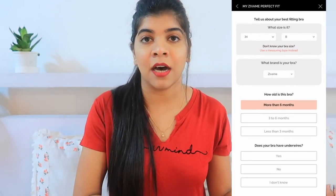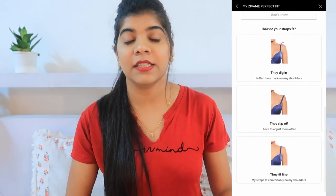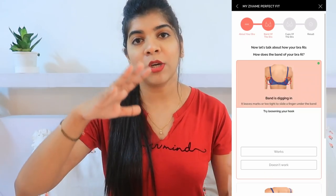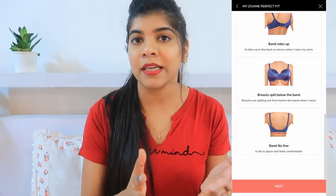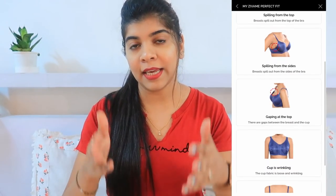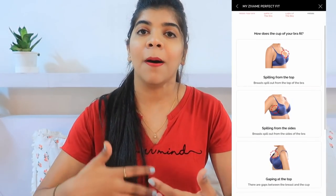They ask questions like your first size and undergarment details, including your bra size. You go through it and check which bra you are going to need. It gives you suggestions and helps you figure out which bra size is going to suit you. Once you have checked your body profile, we move to the first section.